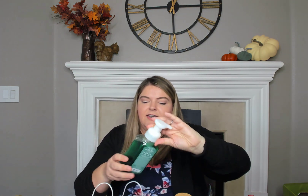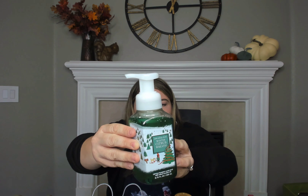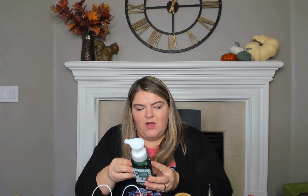And then I got Winter Citrus Wreath. Look how cute this is with the little Christmas trees. The scent notes are Balsam Wreath, Fresh Citrus, and Forest Breeze.